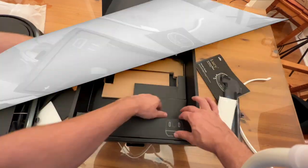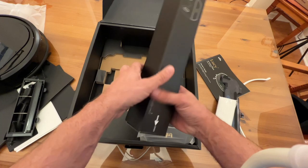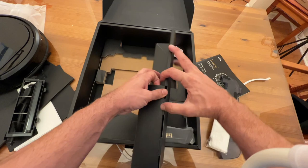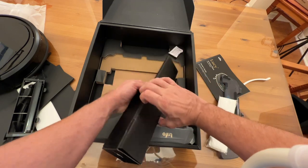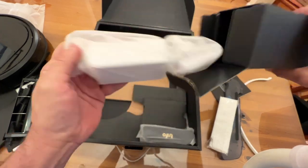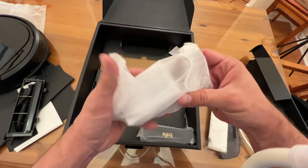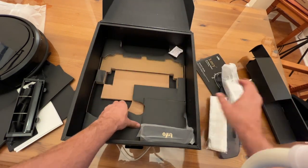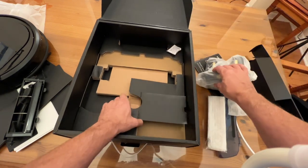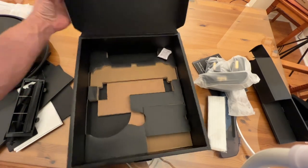Let me show you what else is in the box. You've got a dock station, the power cord, and more accessories. These folks do a great job of giving you all the cool stuff. There's the plug for the outlet and there's your docking station. Go ahead and pick it up — you won't be disappointed.